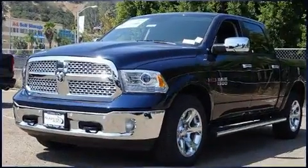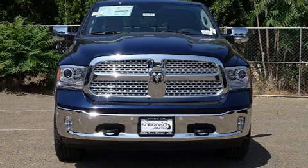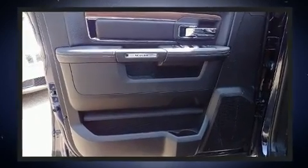It's equipped with tons of terrific amenities, but it won't break your budget, like heated seats, voice-activated navigation, a leather steering wheel, automatic temperature control, skid plates, rain-sensing wipers, and much more.